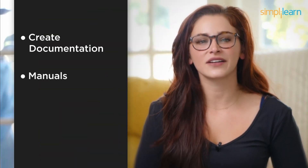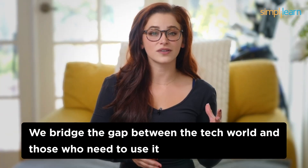Number 3: Technical Writer. Now let's talk about number 3 on our list — Technical Writers. Technical writers create documentation, manuals, and guides to make tech understandable to everyone. We bridge the gap between the tech world and those who need to use it, all without coding.